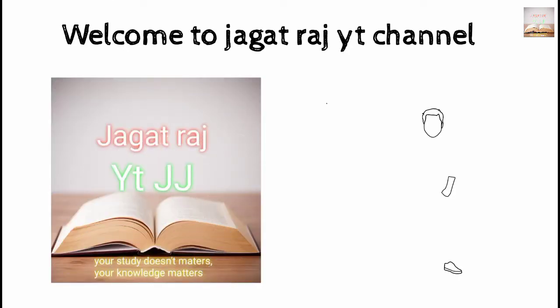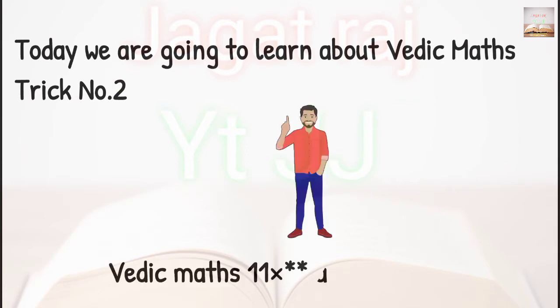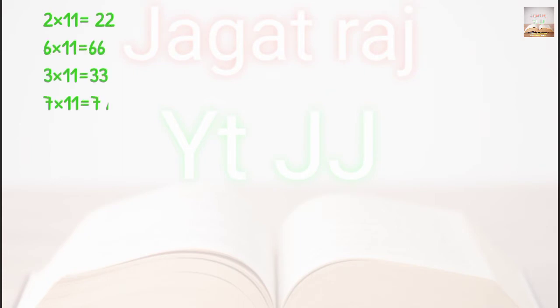Welcome to the YouTube channel of Jagat Raj. Today we are going to learn about vedic math trick number 2, where it maps 11 into any 2-digit numbers.